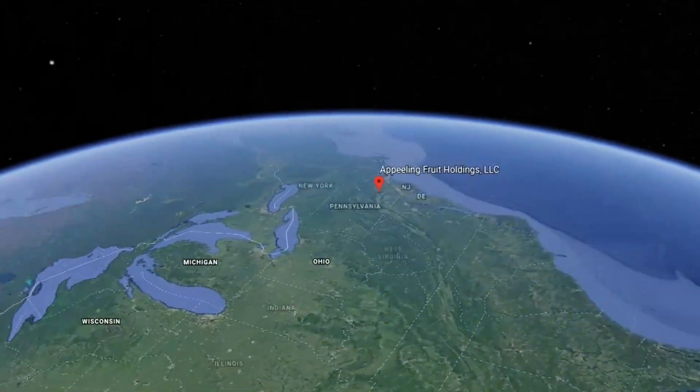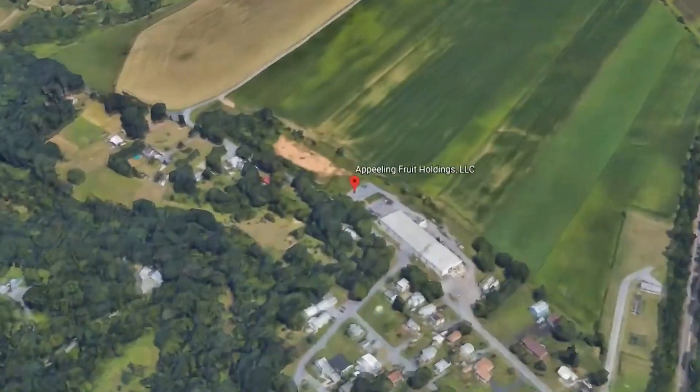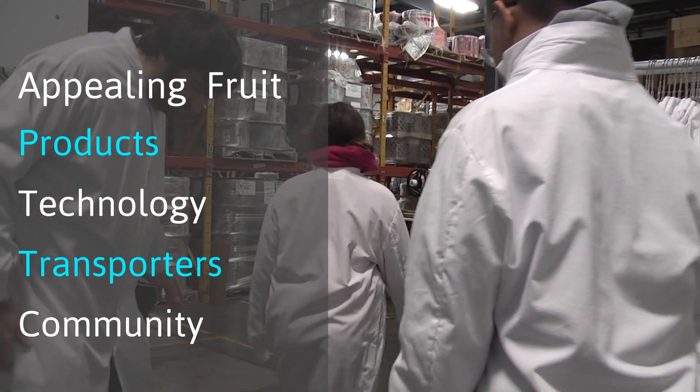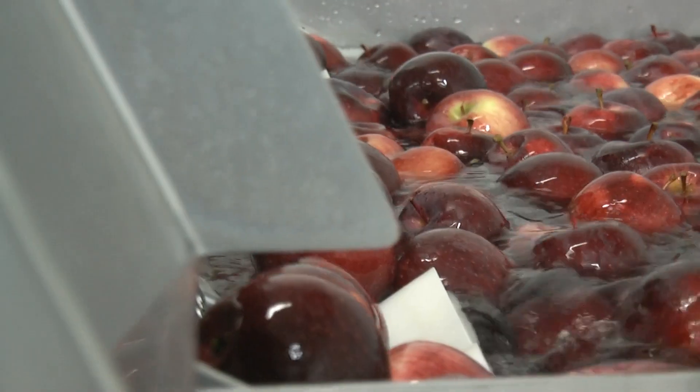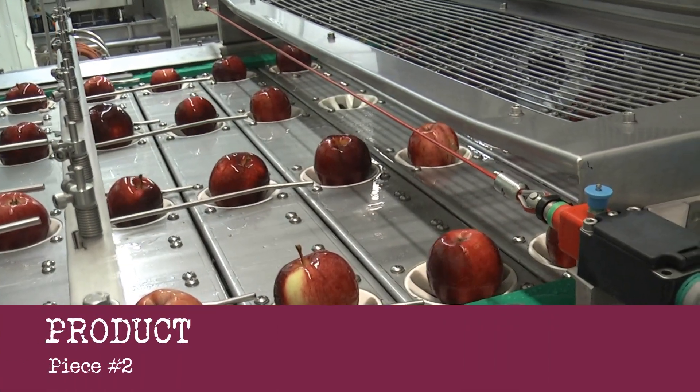Peeling Fruit prides itself on being an industry leader in quality, food safety, and innovation of fresh sliced apple products. They're easy for you — they're ready to eat, ready to go. You don't have to do any work. They're already cleaned and sliced.